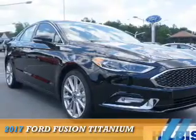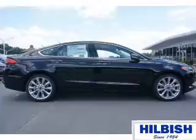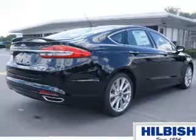Presenting the 2017 Ford Fusion. It's powered by all-wheel drive, a 2-liter, 4-cylinder engine, and an automatic transmission.